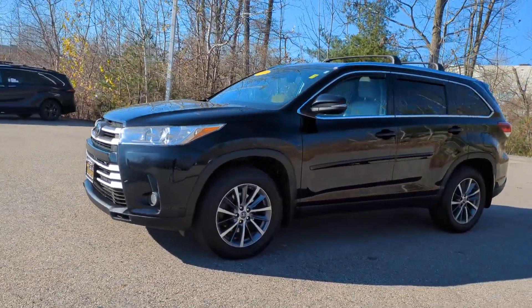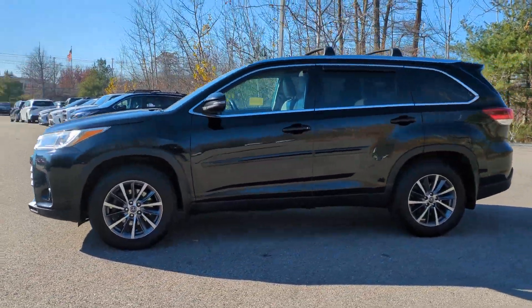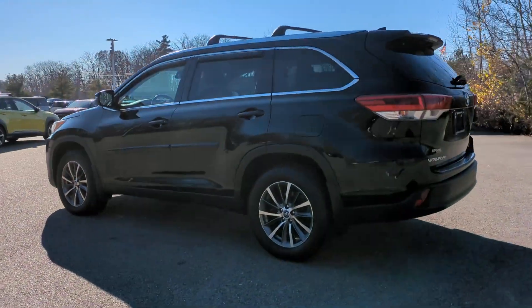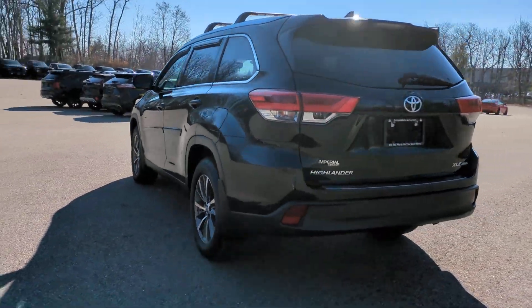Your next car could be the 2019 Toyota Highlander. With less than 70,000 miles on the odometer, this vehicle stands out from the rest.